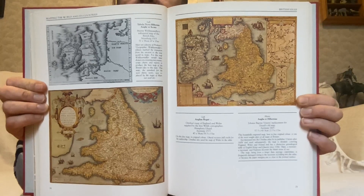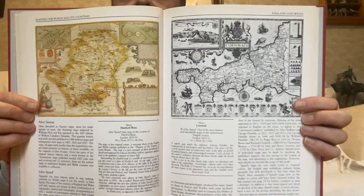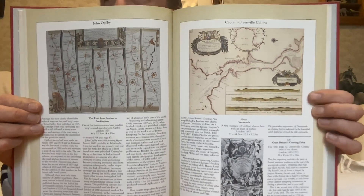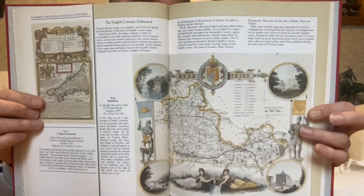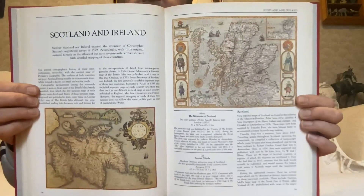Yeah, 'Londra' it says. Mapping the world's countries — a very old map of the British Isles there, I believe. Some of the British Isles, mostly England and Wales is the island on that one. That looks like Cornwall. Not sure what this is. British town plans — again that'll be London I expect, yep — 'Londinium'.